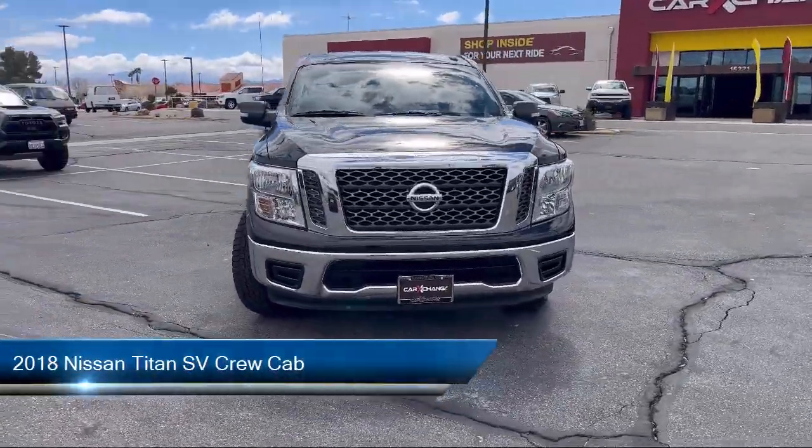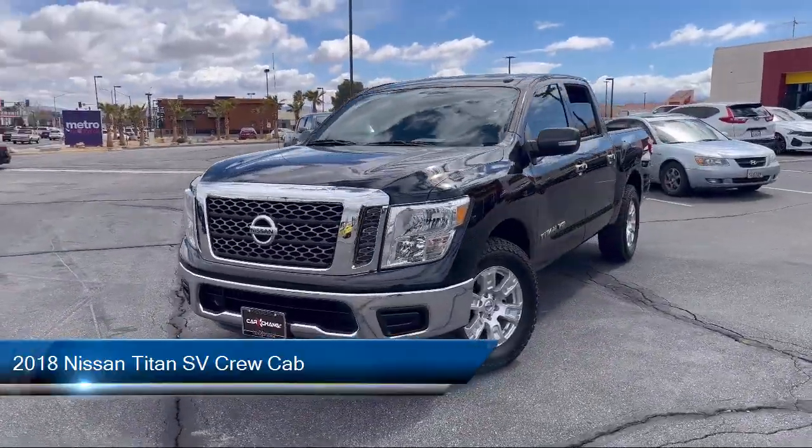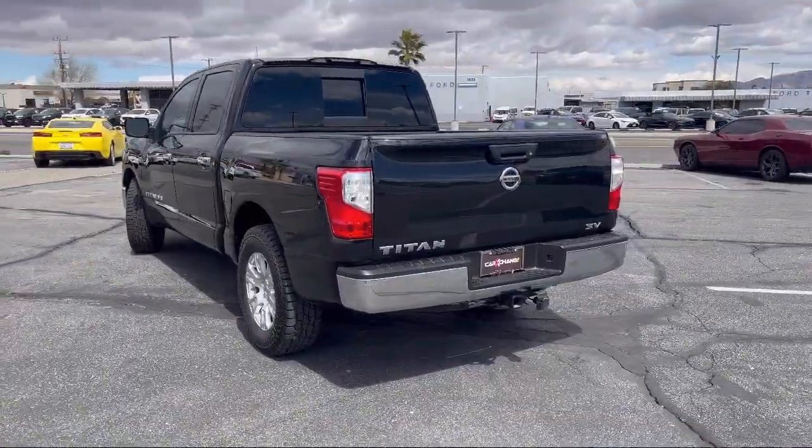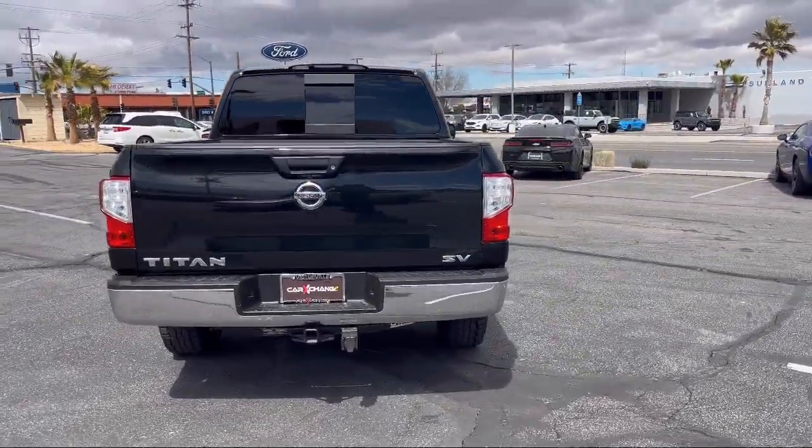It comes equipped with chrome bumpers, AM/FM Nissan Connect audio system, Sirius XM satellite radio, keyless entry, and alloy wheels.